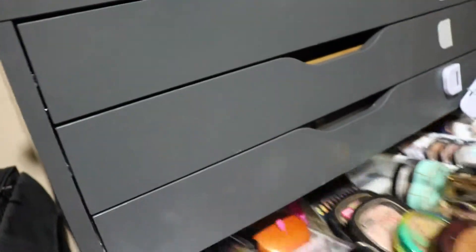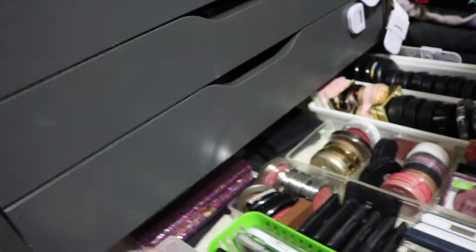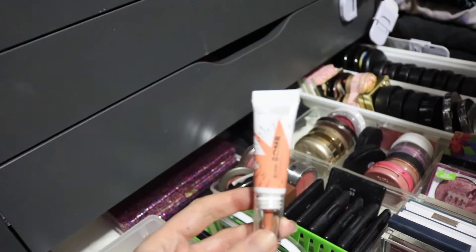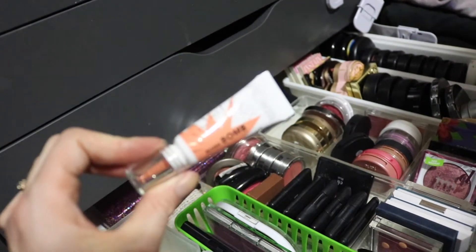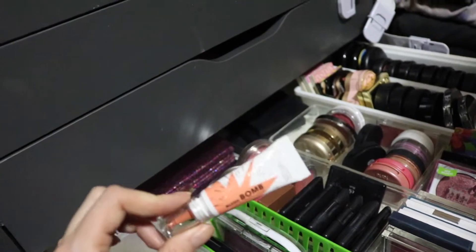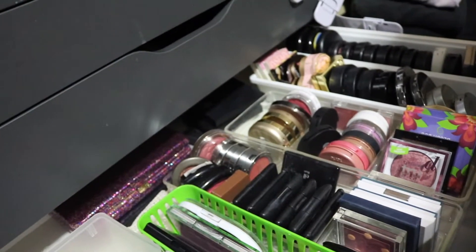I already have some bronzer stuff I'm using — I have a Hoola that's actually depotted in a thing and I need to finish that, but for some reason it will not go. So I've been looking in here and I want to pick this because I haven't ever gotten a chance to use it. This is the Flower Beauty Blush Bomb in the shade Nectar. I've been hearing about it, I really like Flower Beauty — they're a great reputable brand — and I really need to give this some use.